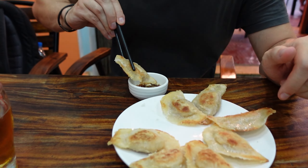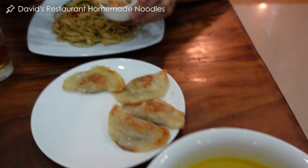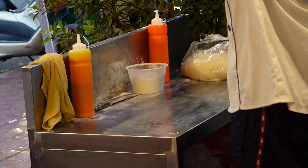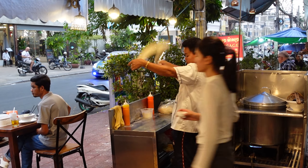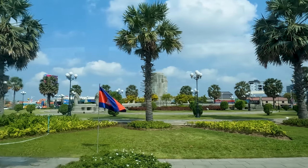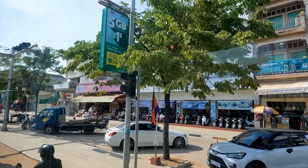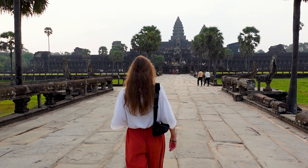After checking out Wat Phnom, we headed for dinner and had some amazing dumplings and homemade noodles — we can really recommend this place. That was it for our short but sweet visit to Phnom Penh. Would you give Phnom Penh a chance on your next Southeast Asian adventure? Let us know your thoughts in the comments, and we'll see you next time when we're heading to Siem Reap to see the amazing Angkor Wat.